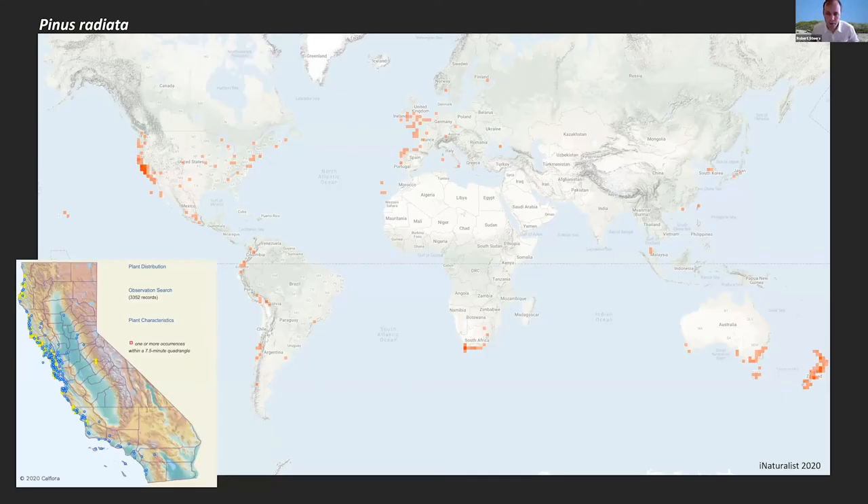This is a map of the world showing some locations of Pinus radiata collected with iNaturalist. This is one of the most, if not the most, highly planted pine tree in the world. There are major commercial operations in New Zealand, Australia, South America, and South Africa. Similar to Monterey Cypress, it's been planted widely along the California coast, and you can see some California locations in the lower left-hand corner.